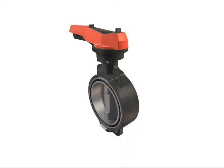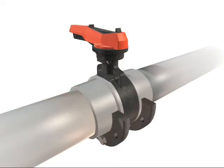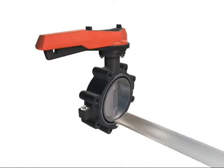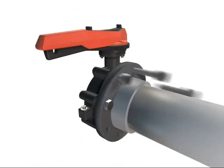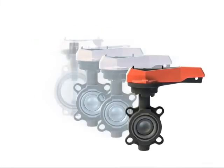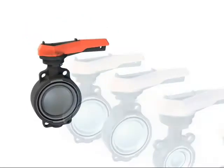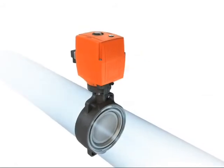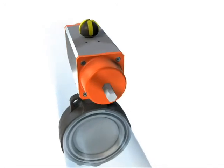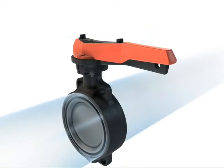GF Piping Systems offers two versions of the new high performance butterfly valves: Type 567 for in-line installation and Type 568 for end installations. The modular design of the complete series means you have a wide range of products to choose from — electric, pneumatic double acting, and pneumatic single acting with manual gearbox or the newly designed ergonomic hand lever.